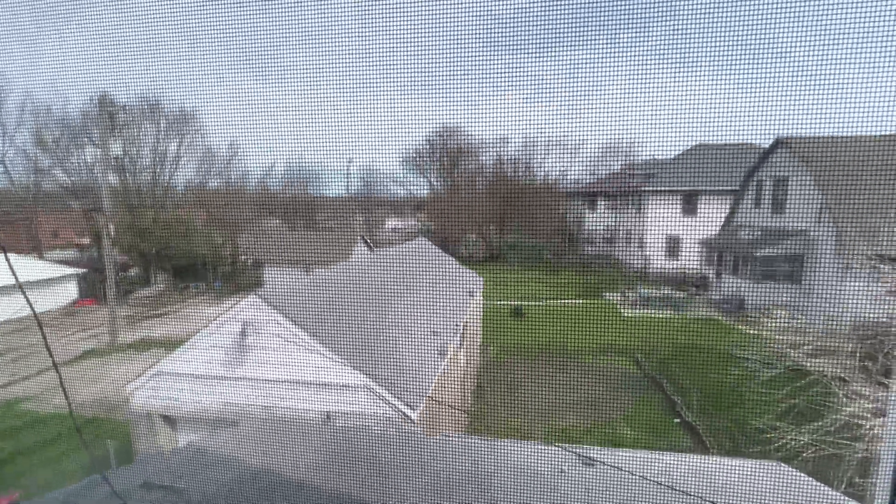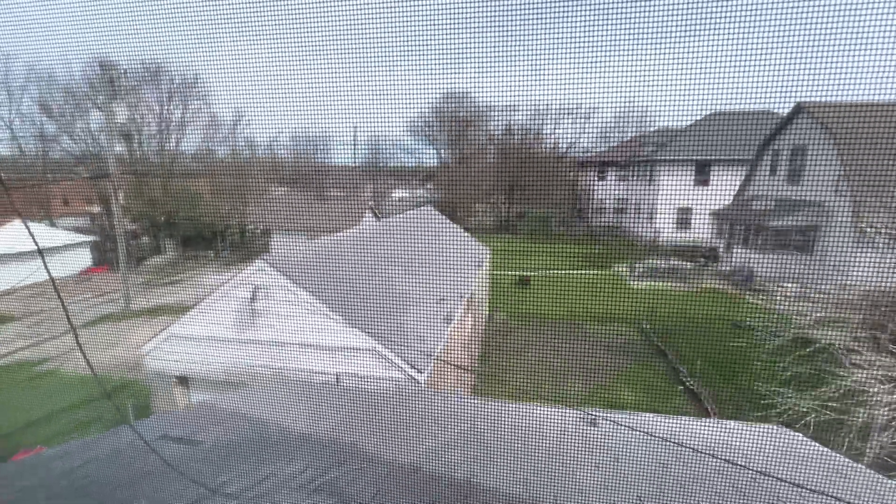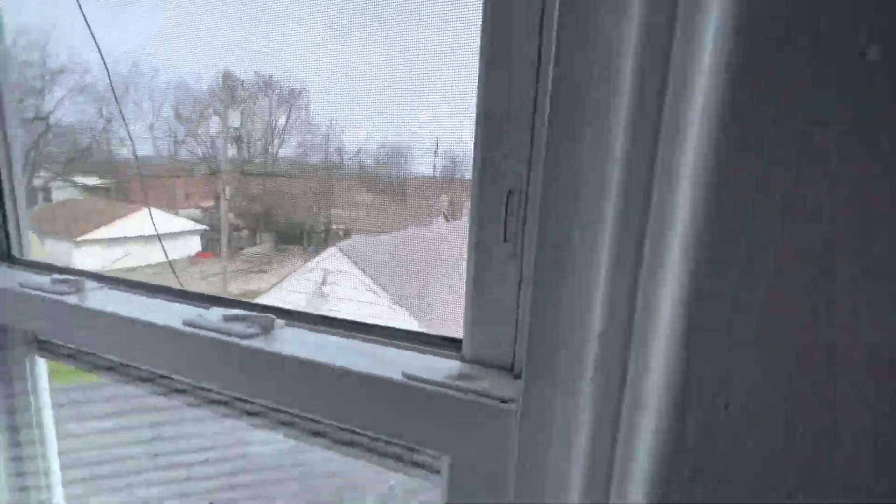Since we're upstairs, I'll give you a look roof-wise at that back garage. If you remember all the vegetation and everything, there's a little excess stuff left on there, but for the most part it's been cleaned off. I'll show you a closer view when we're outside.